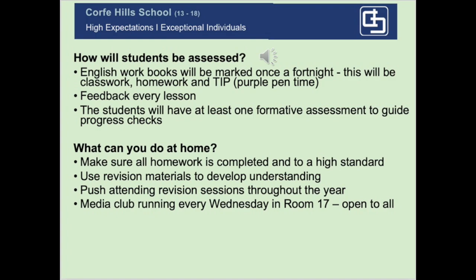Whole class feedback is really invaluable and students can gauge where they're up to very easily. There will be a marked GCSE grading assessment at least once a term. What can students do at home? Make sure all homework is completed — we will use Educate frequently for homeworks, which is an online quizzing tool. Use revision materials and your class notes. When there are revision sessions, please attend. We also have a really great media club that runs every Wednesday, which is a great tool for developing English skills — we do filmmaking and write articles.